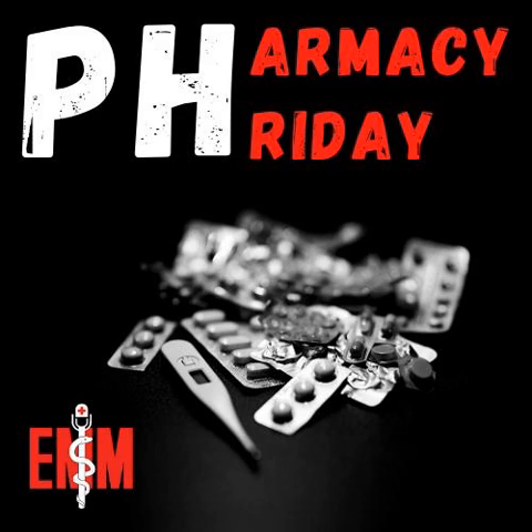For hypoglycemia, the sulfamethoxazole component actually binds to receptors in the pancreas that increase insulin secretion. In patients who are on oral diabetic medications, specifically sulfonylureas like glipizide, glyburide, or glimepiride, you can see increased hypoglycemia when they are concurrently receiving Bactrim.